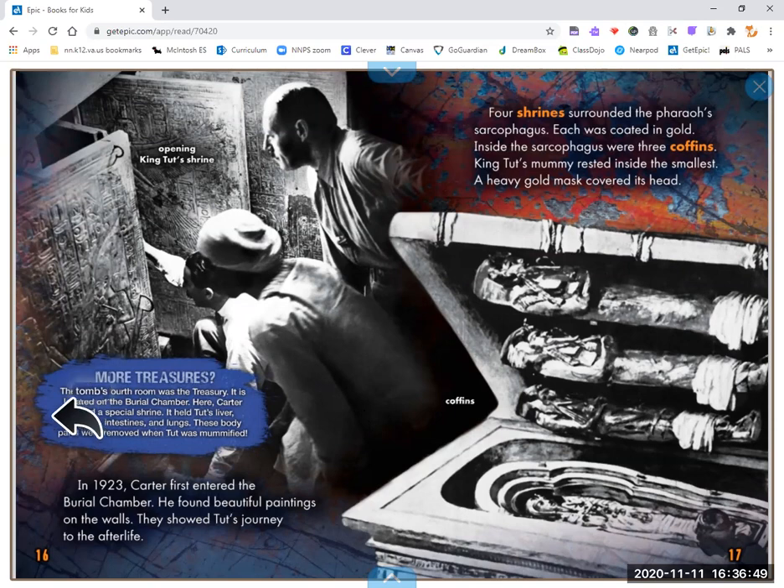More treasures. The tomb's fourth room was the treasury, located off the burial chamber. There, Carter found a special shrine. It held Tut's liver, stomach, intestines, and lungs. These body parts were removed when Tut was mummified.